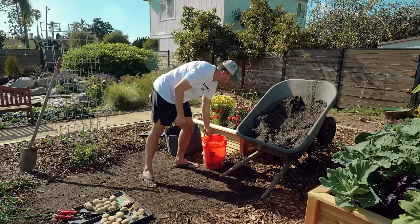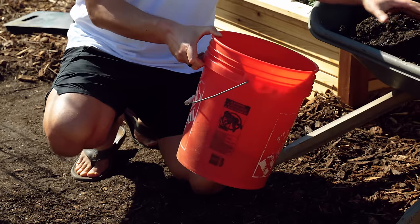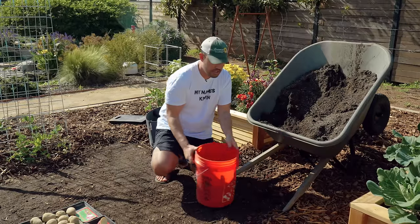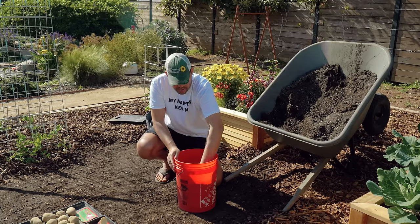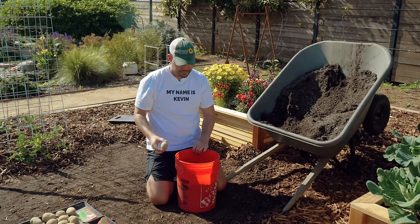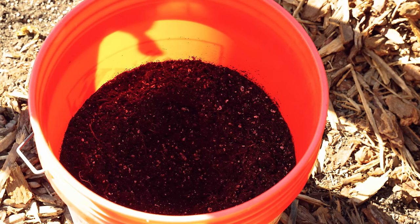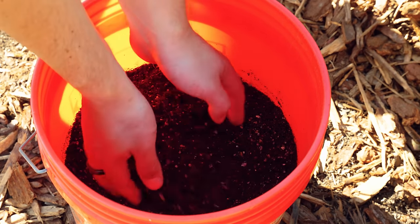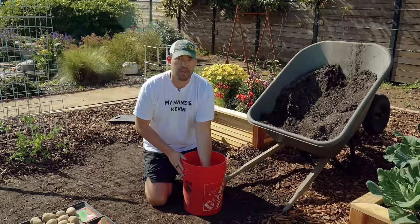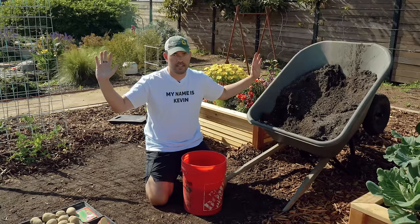For the five gallon bucket method, fill a standard five gallon bucket about halfway with basic potting soil. Potatoes are forgiving — they can grow in relatively poor soil. Plant one nice seed potato in the center, about two to three inches deep with the eyes pointing upwards. Cover and water it in. As the potato sprouts, keep covering the sprouts with more soil until you reach the top, then let it grow. You'll have an amazing harvest.